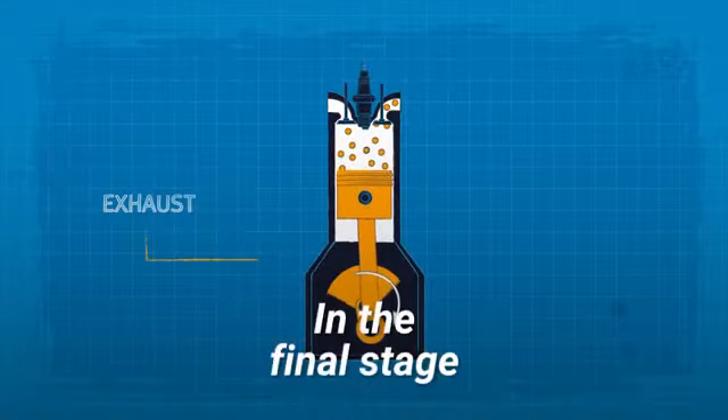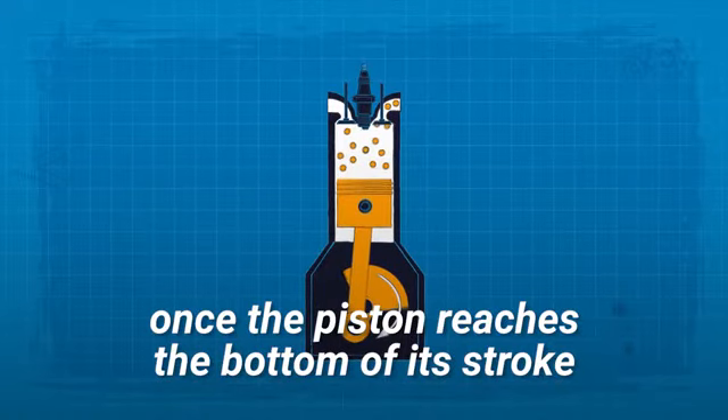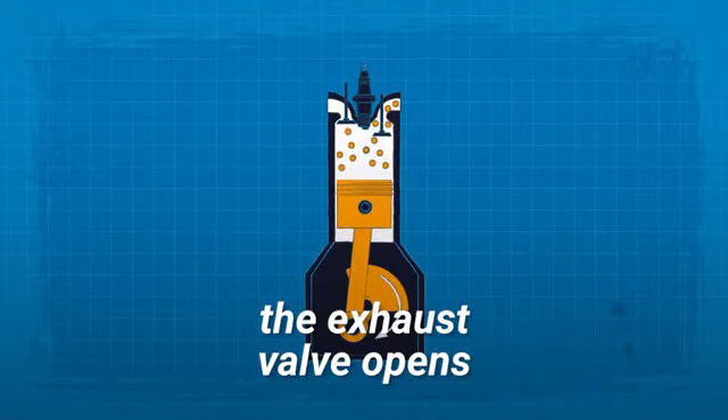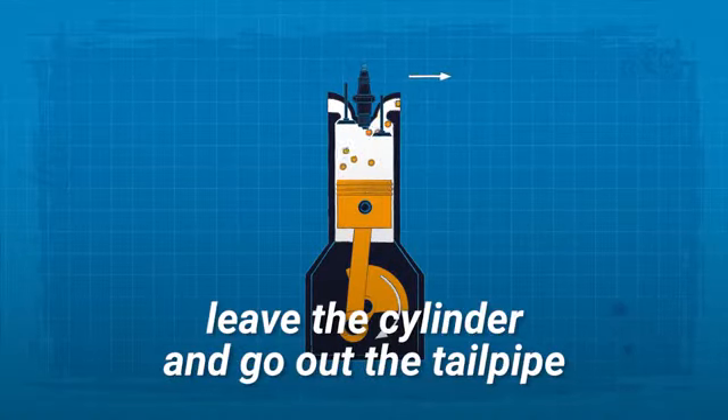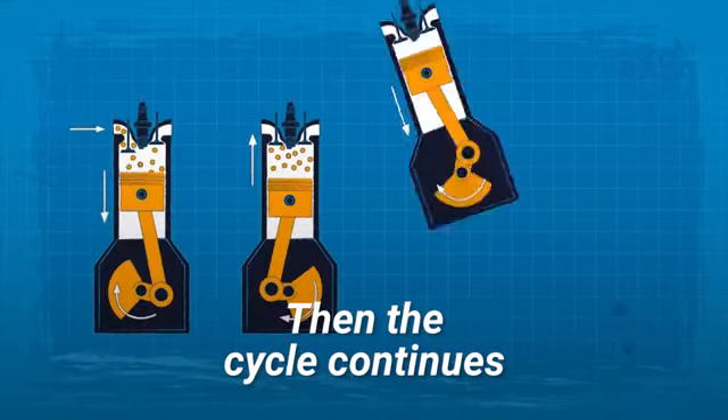Exhaust. In the final stage, once the piston reaches the bottom of its stroke, the exhaust valve opens, and the exhaust gases leave the cylinder and go out the tailpipe. Then the cycle continues.